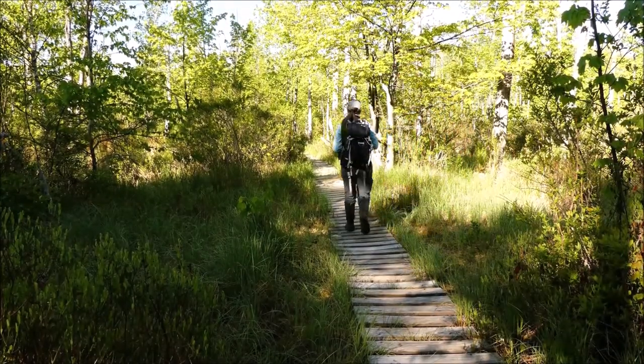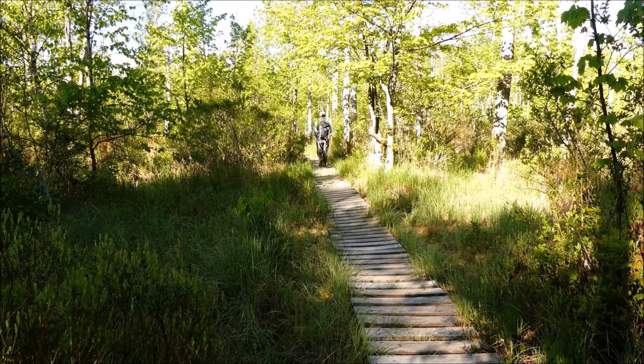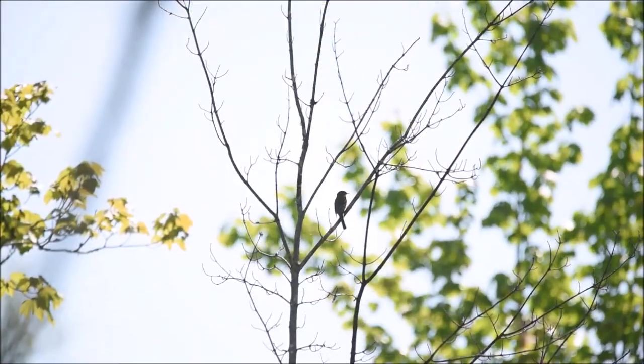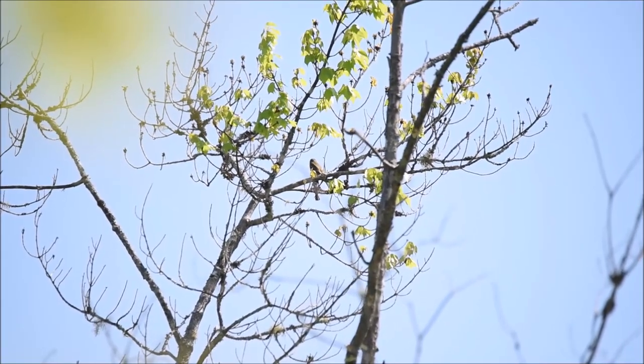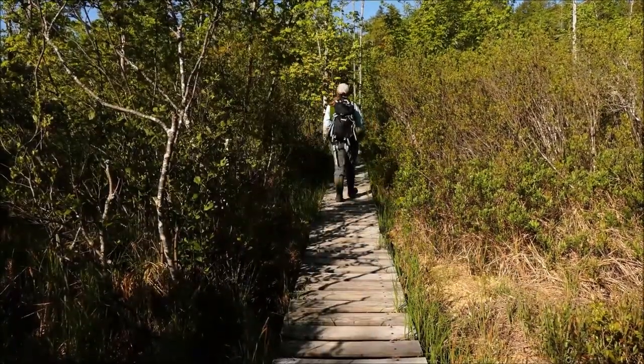I'm hearing more chestnut-sided and yellow warblers here. Also, there are several alder flycatchers going back and forth — let's try and find one. I found you, little alder flycatcher. Let me get closer. Forget the alder flycatcher. Let's go.